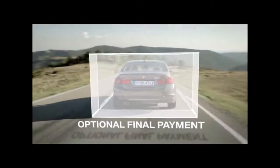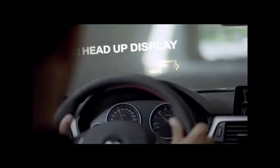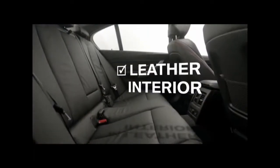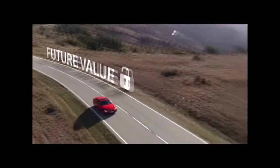An optional final payment means your monthly payments might go a little bit further than you might have expected, meaning you can benefit from a higher specification of BMW within your monthly budget. You won't have to worry about depreciation, because we'll guarantee the future value of your car.